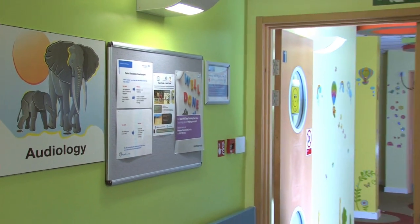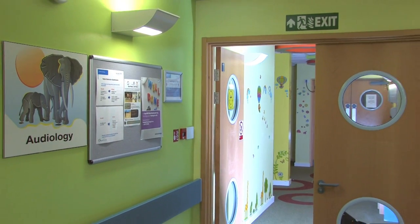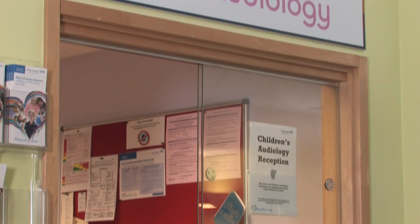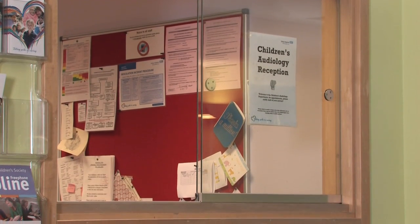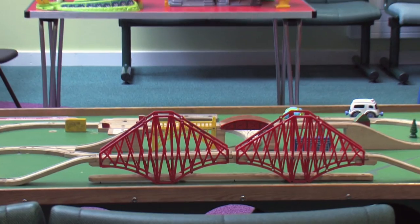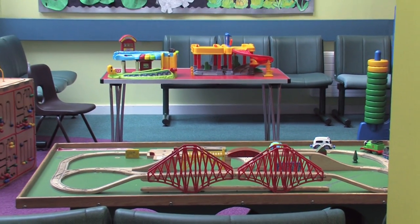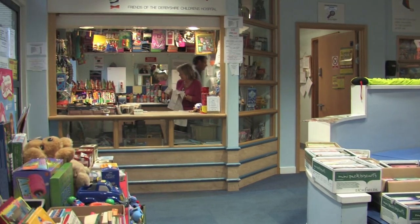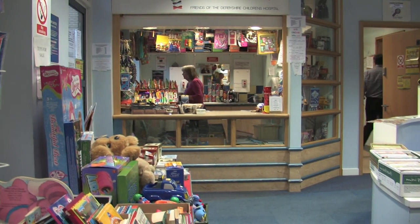The Children's Audiology Department is based within the Children's Hospital. When you arrive for your appointment, please go to the Children's Audiology reception desk. There is a large, child-friendly waiting area with activities for children of all ages. There is also a small cafe, as well as a toilet and baby-changing facilities.